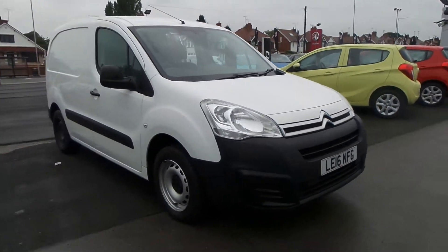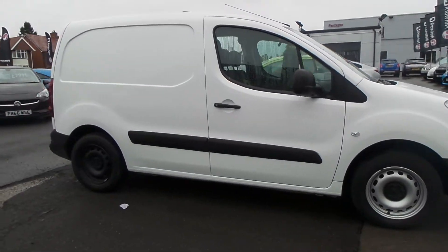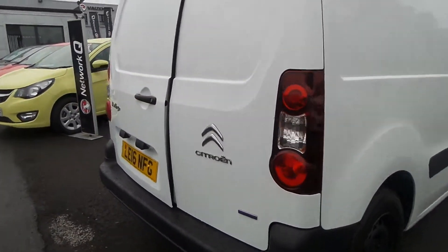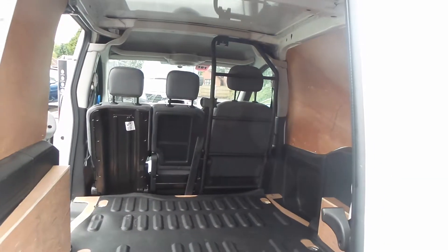Welcome to the Pensken Business Centre in Mansfield and this is our 2016 Citroen Berlingo. It has a 1.6 litre BlueHDI engine. There's ply lining in the back and it also has a side loading door.